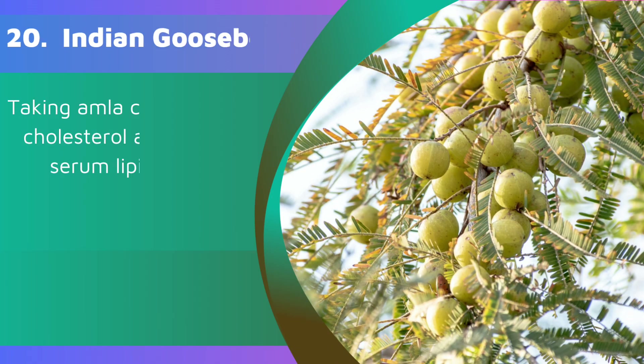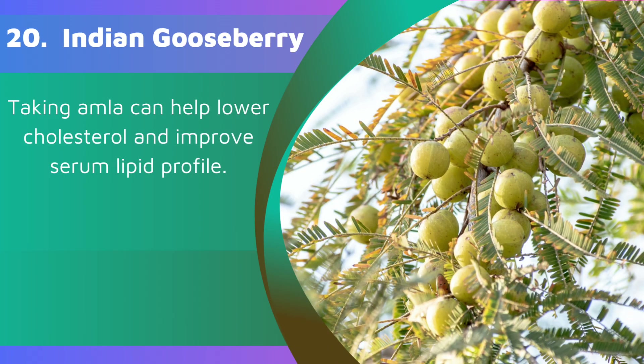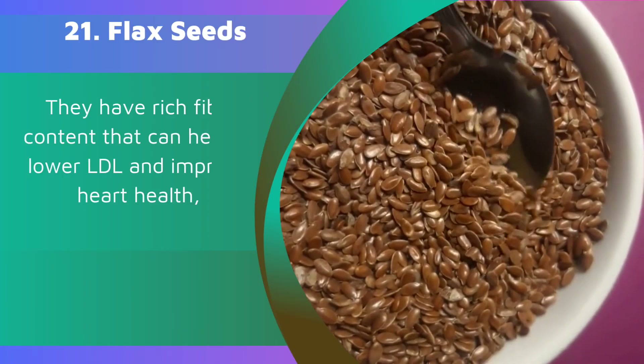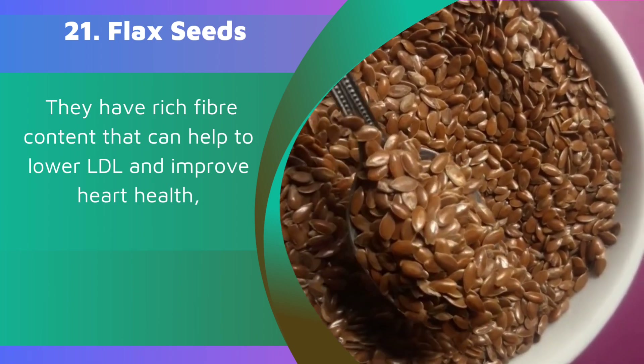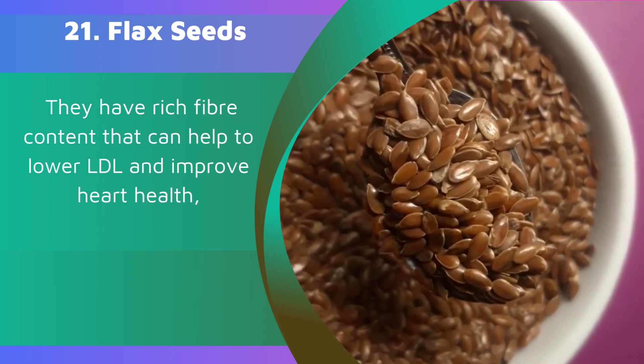20. Indian gooseberry. Taking amla can help lower cholesterol and improve serum lipid profile. 21. Flax seeds. They have rich fiber content that can help to lower LDL and improve heart health.